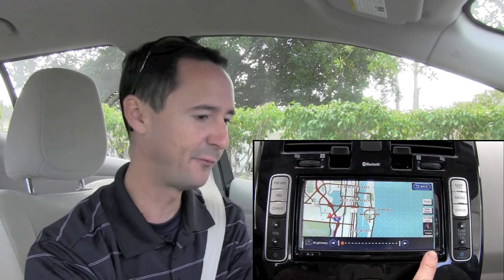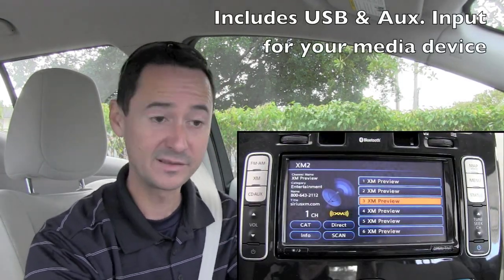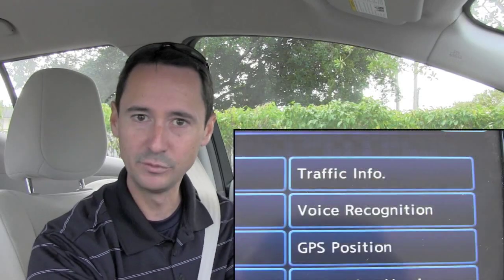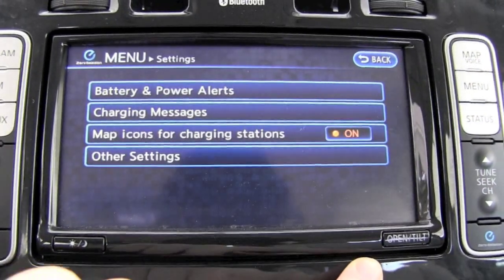In the heart of your dash is a very crisp, very clear 7-inch color touch screen display where you can access navigation and entertainment. Satellite radio, when enabled, gives you real-time traffic updates. You can also analyze how the car is doing — range, battery power, and how much energy you're conserving.